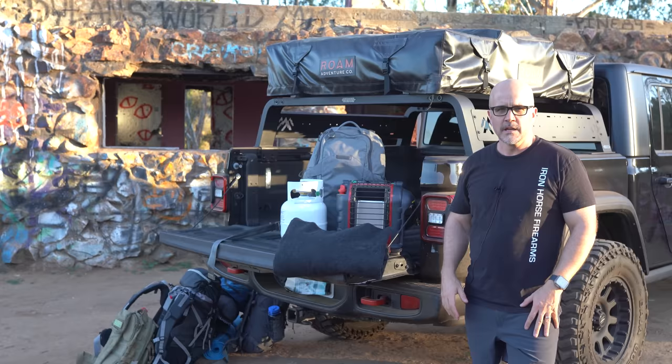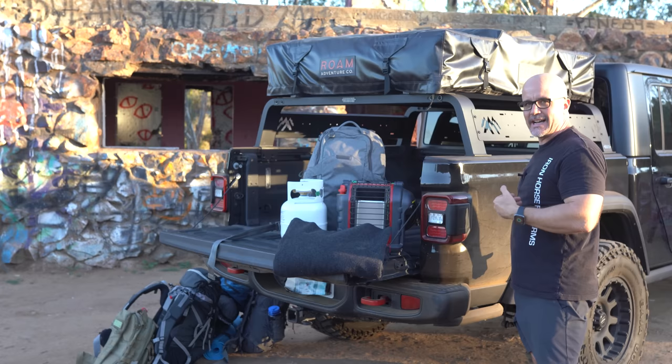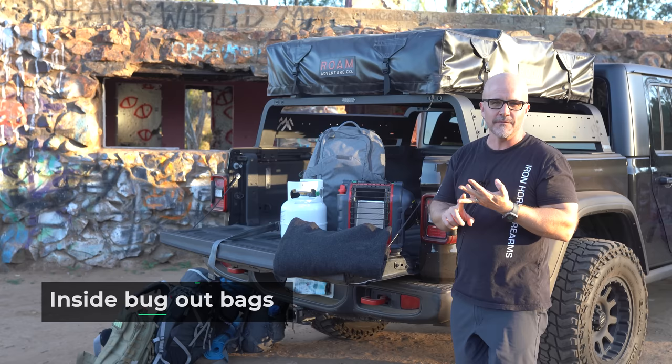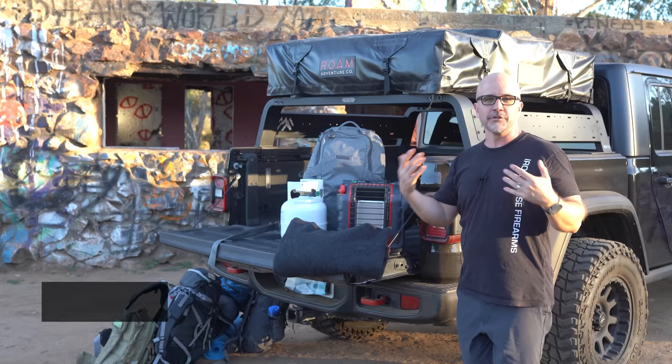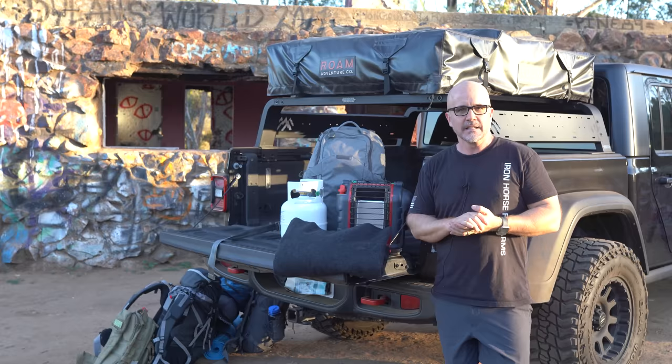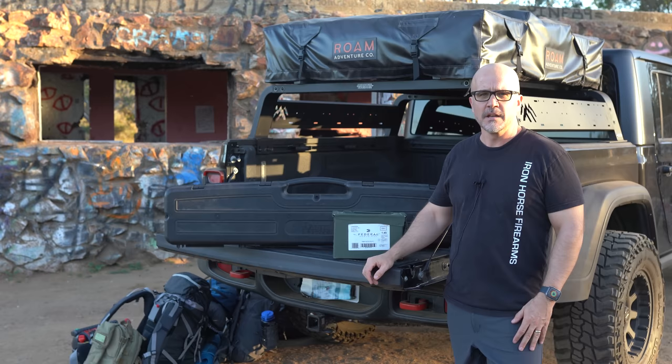Warmth and shelter. My Jeep has a rooftop tent mounted on the back. It unfolds like a book, and a ladder comes down the side so I can climb up inside. I've also got an annex on the back that zips in for additional shelter for the family. I keep sleeping bags, rain flies, and rain gear inside each person's bug-out bag. Additionally, I keep a wool blanket in our containers, and during cooler months I have a Mr. Buddy heater on standby with our gear, along with a propane tank and hose.